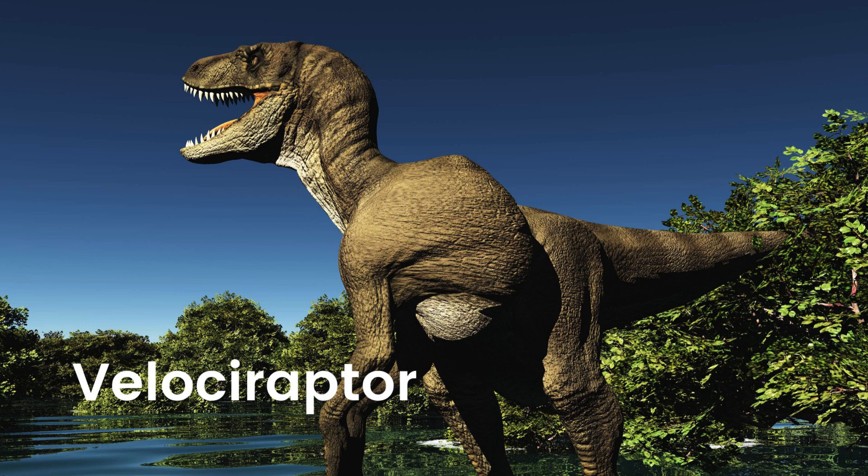Velociraptor. Meet Velociraptor, the speedy and clever dinosaur with sharp claws and a quick mind. Though small, Velociraptor was an agile hunter and loved to work together with its friends to catch its prey.